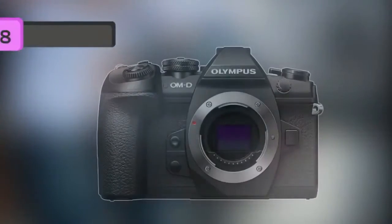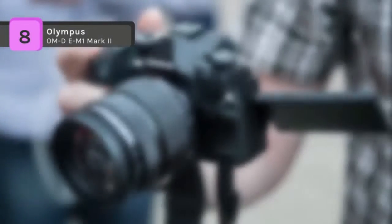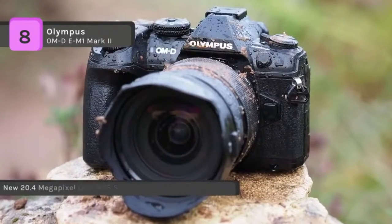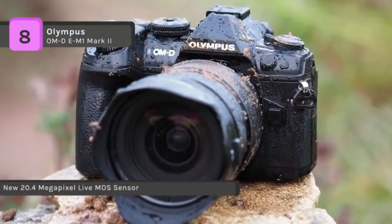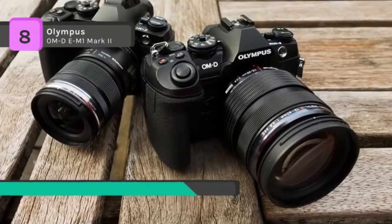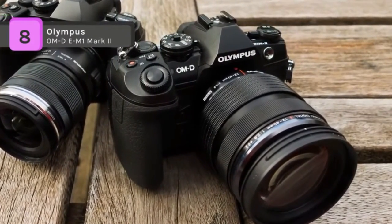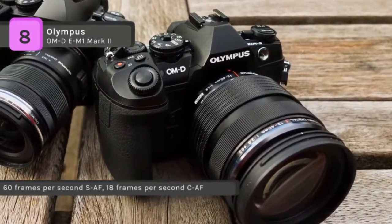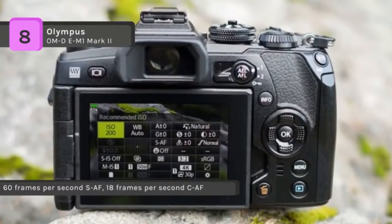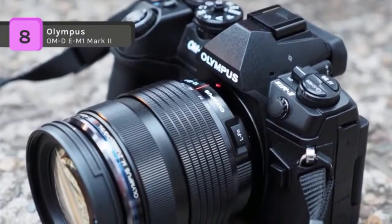Up next we have the Olympus OM-D E-M1 Mark II mirrorless camera. This is a workhorse Micro Four Thirds mirrorless camera, offering a wide range of stills and video-minded functionality. Revolving around a high resolution 20.4 megapixel Live MOS sensor and TruePic VIII image processor, the E-M1 Mark II sports a fast 60 frames per second continuous shooting rate with an electronic shutter, 18 frames per second with continuous autofocus, and 15 frames per second with a mechanical shutter.